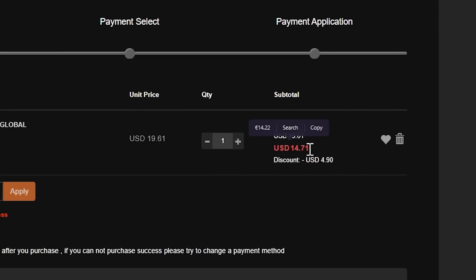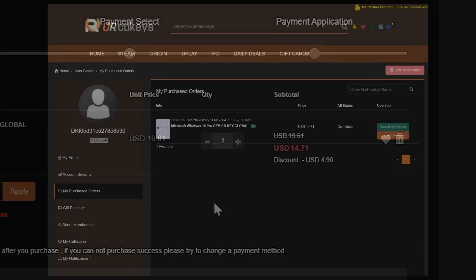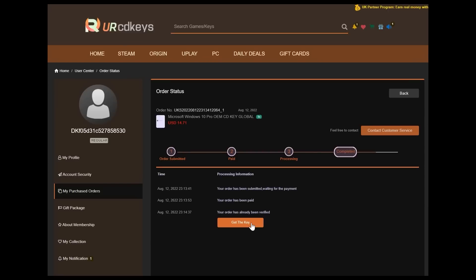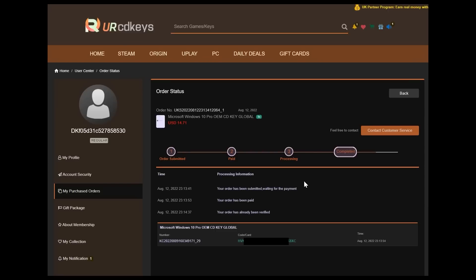Personally, I use Windows 10 Pro. Once you've made your purchase using a variety of different payment options available, you will instantly find the key in your purchased orders on the website. Click Get Keys and copy the key.